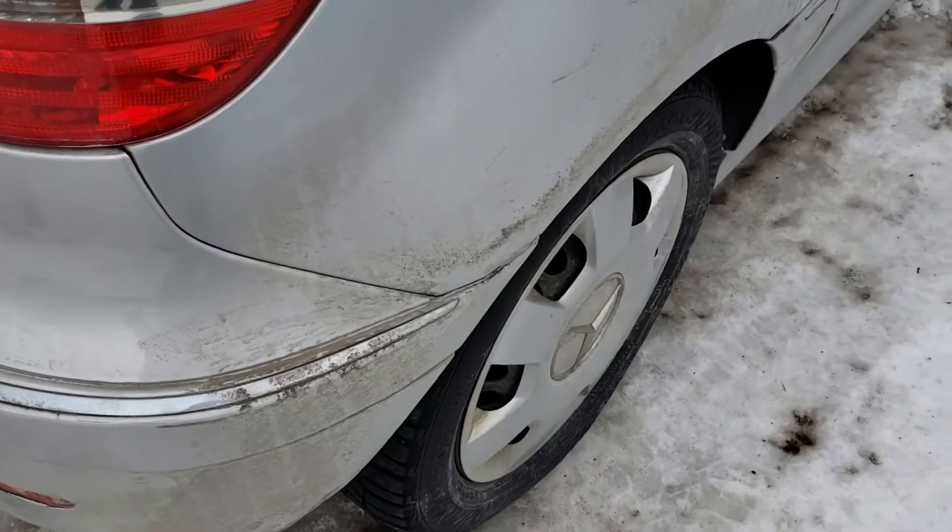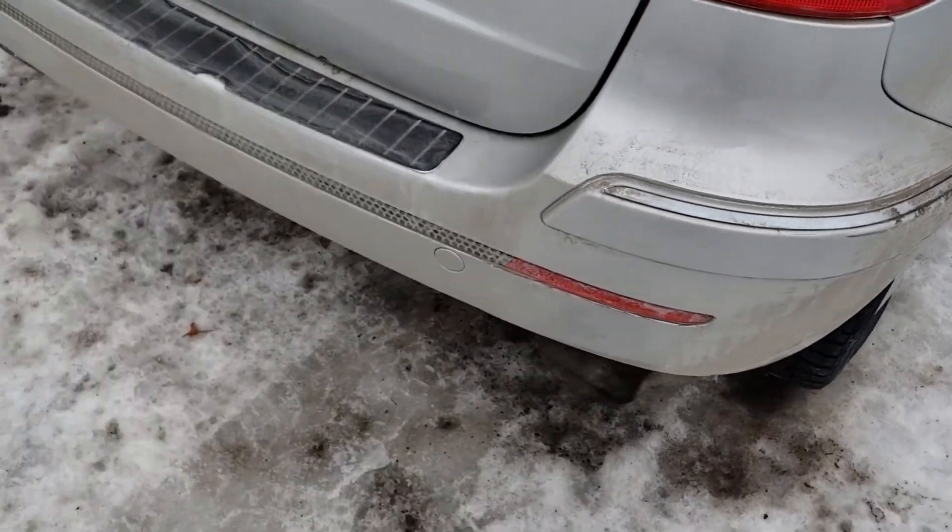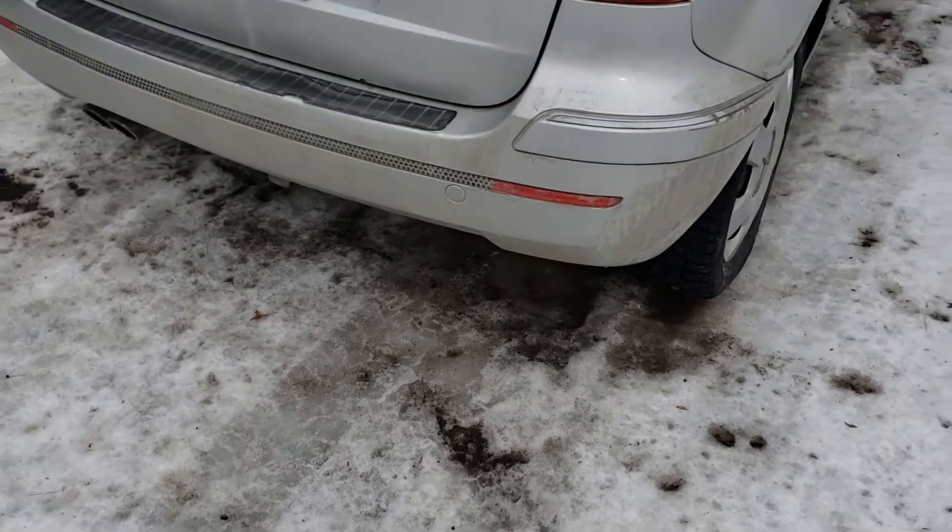The tire is a little bit low on air, but honestly, not a big deal.